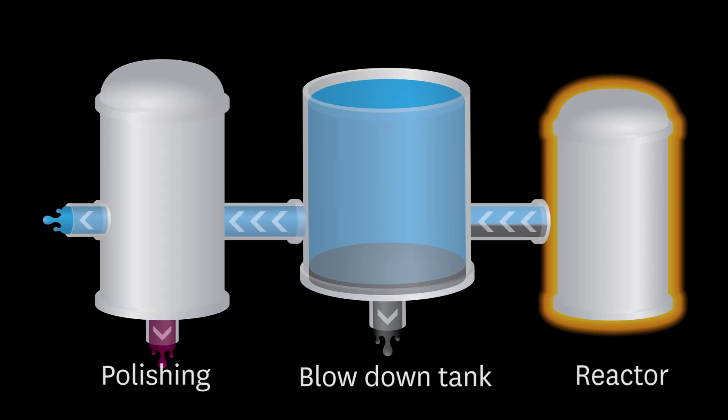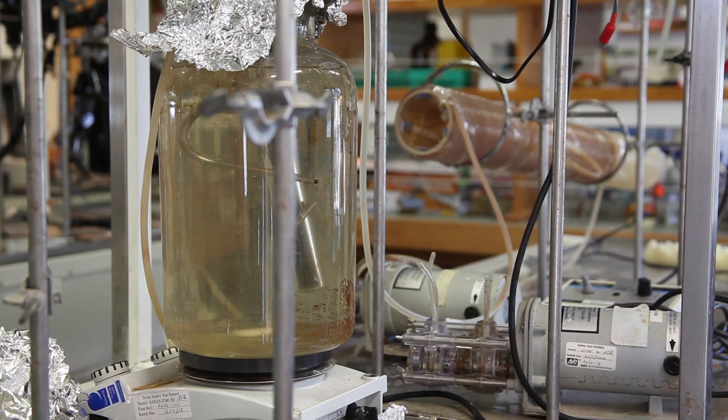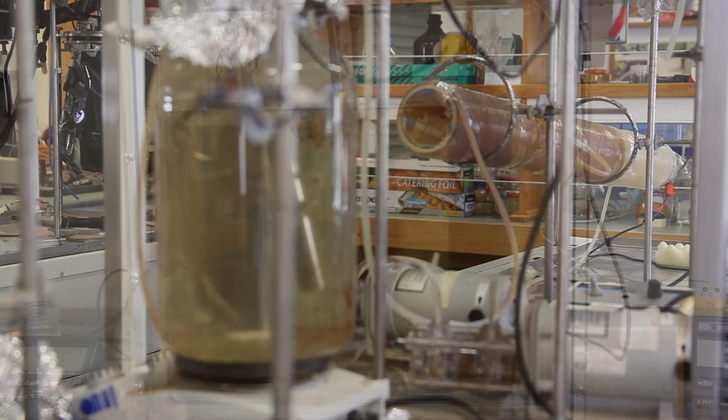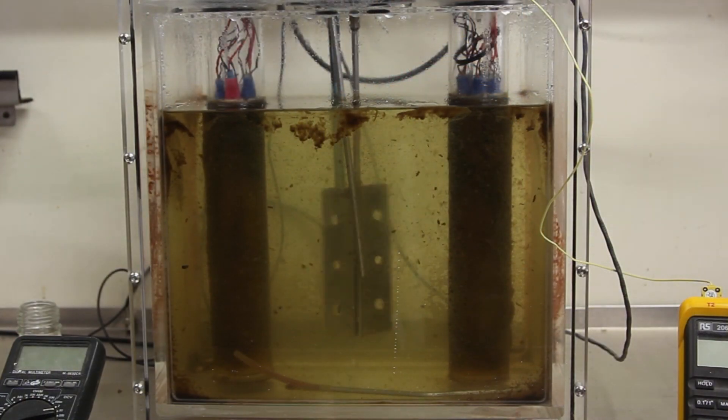The polishing stage removes dissolved compounds so that the liquid is safe for discharge. One polishing technology that's currently being developed by Scion is the use of purple phototrophic bacteria to convert dissolved compounds into useful biomass.